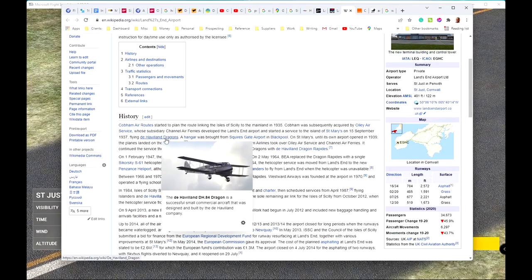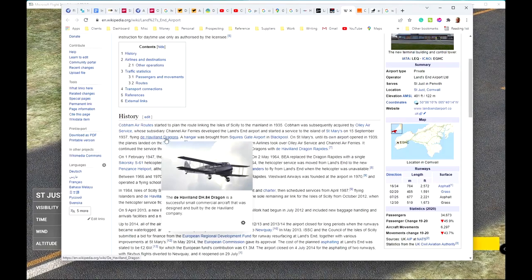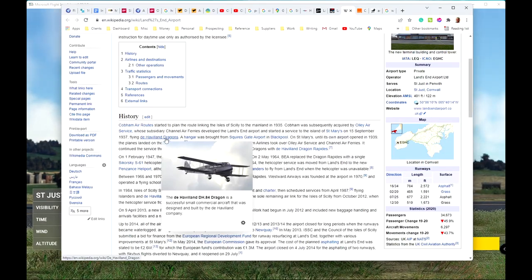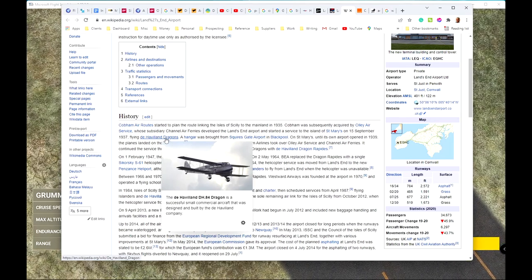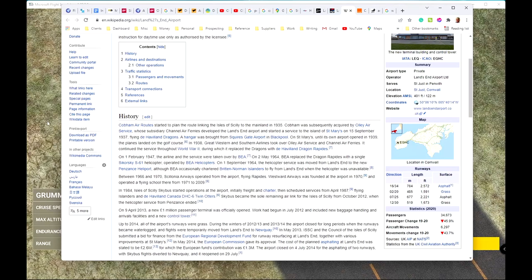Because they used to fly de Havilland Dragons from here. And I had a de Havilland Dragon, a DH-84 — not a real one — in FSX, the predecessor to Microsoft Flight Simulator 2020. So let's get in the cockpit.